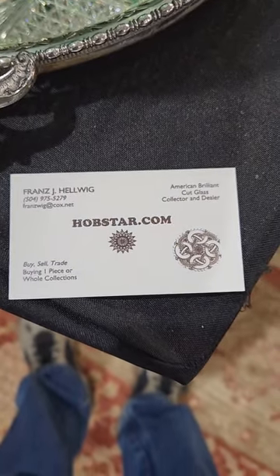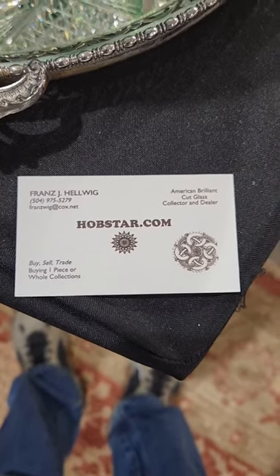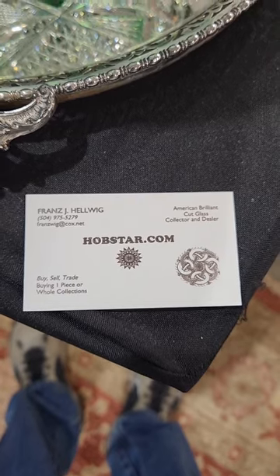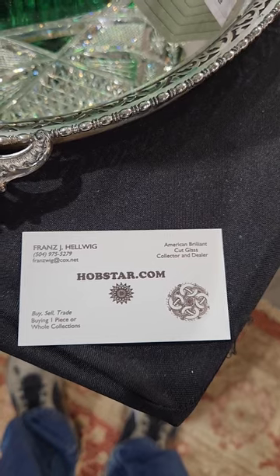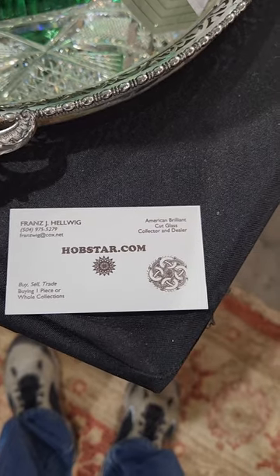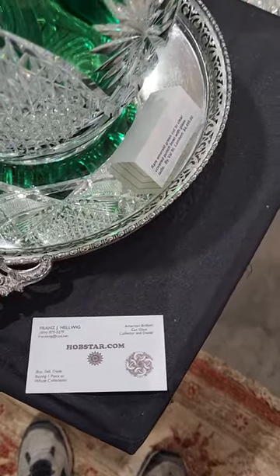Welcome back to the Big Red Barn in Round Top, Texas. This is a spring edition of 2024 and my name is Franz Helwig. I sell American Brilliant Cut glass at the Big Red Barn. This is our new expanded booth. If there's anything you see that you would like, please contact me. If you'd like more photos or have a question, contact me. I'm also buying whole collections and rare items in cut glass, so please contact me if you or someone you know wants to sell a collection.